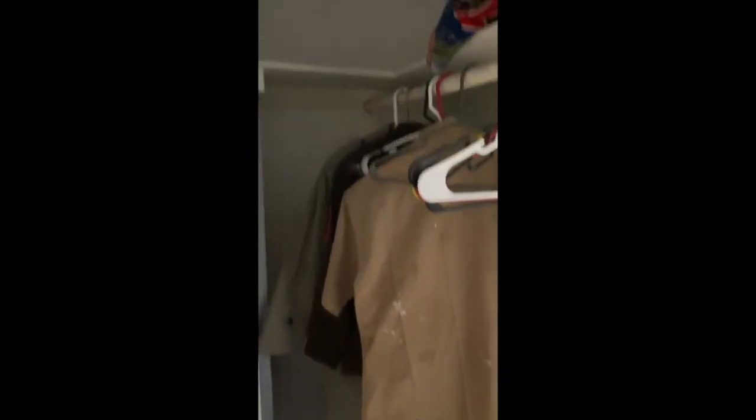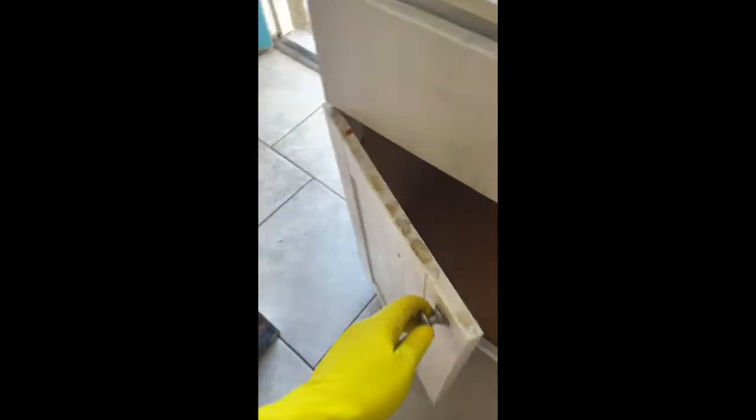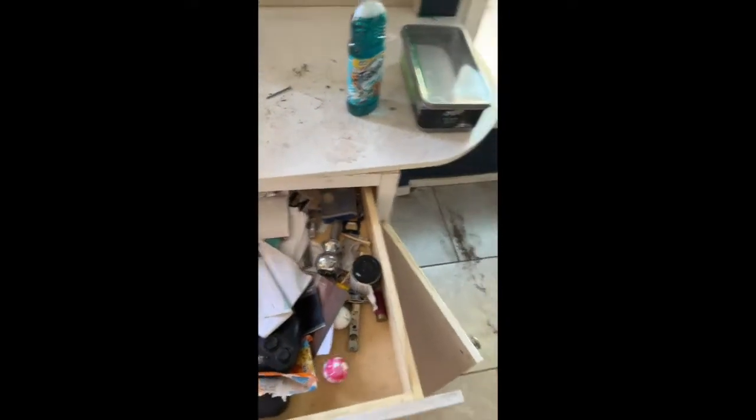The bedroom closet door was totally off the track, wedged in there — I had to pry it out. Nothing moved out of the closet. A ton of personal belongings at the front of the property. And what happened to this cabinet? It was off its hinges — looked like it had been part of Chernobyl.